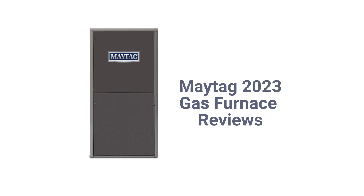The brand features aluminized steel primary heat exchangers, which resist corrosion, but they are less durable than brands that use stainless steel.